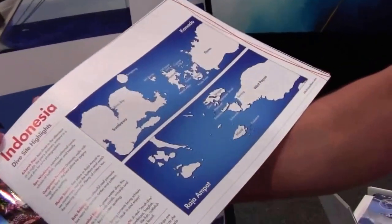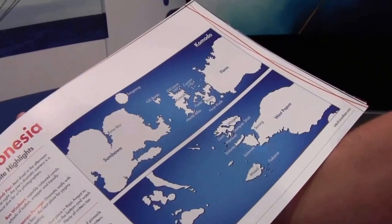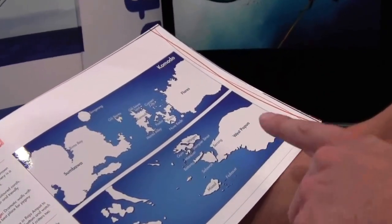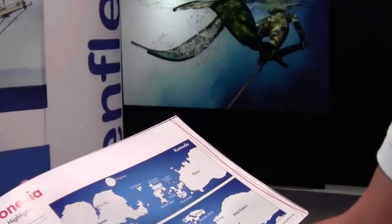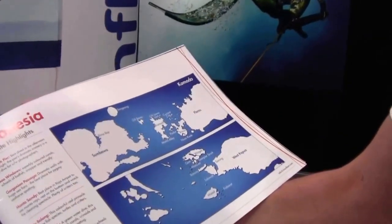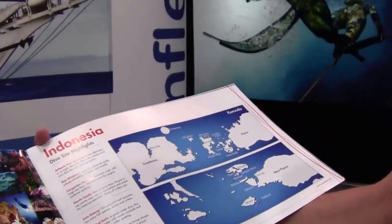For a good example — Indonesia. During the North American summer months, we are here in Komodo, and then come October, we move the boat to West Papua, Raja Ampat, which is about 700-800 miles away, and that's where the best weather is for those two locations at that time. So if you went twice, you're going to see two Indonesias — two amazing Indonesias. And every time you go back, you see something different.